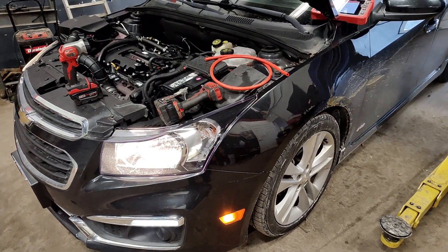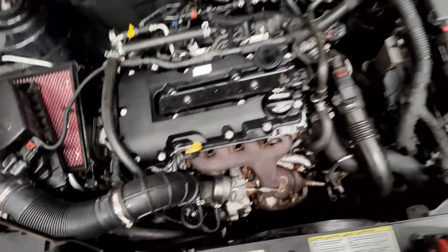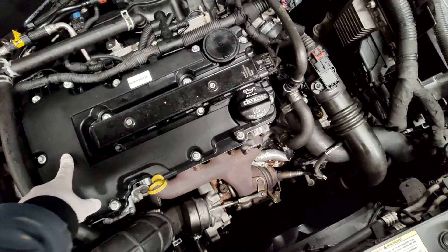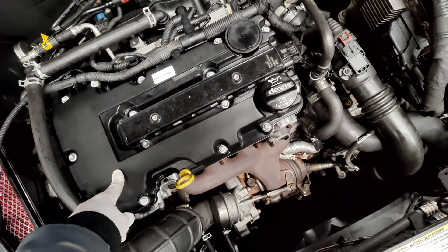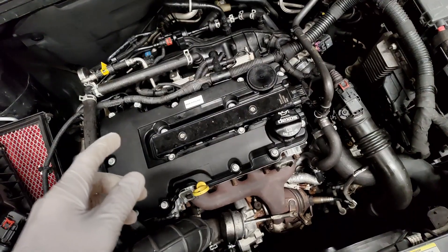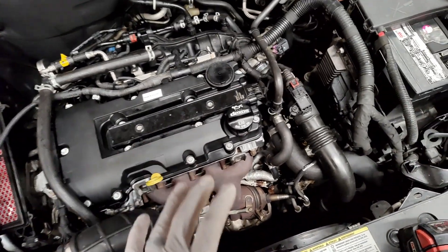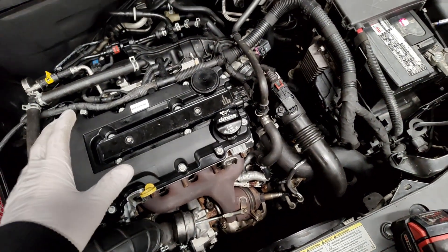We got the 2015 Cruze here once again. A little history on this — we put the cruise kit 3.4 on here and also replaced the valve cover because it was causing excess vacuum in the crankcase. After doing the cruise kit system, we now have proper pressures in the crankcase.